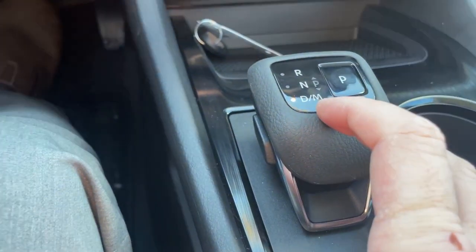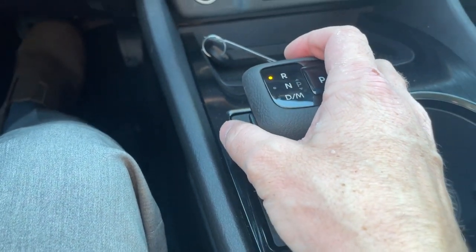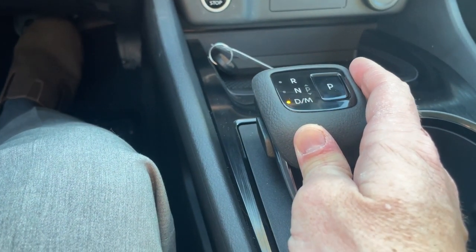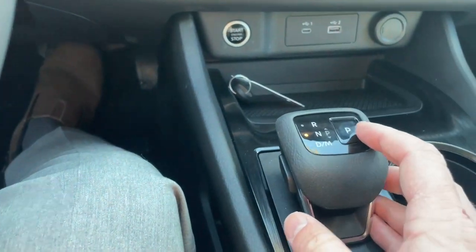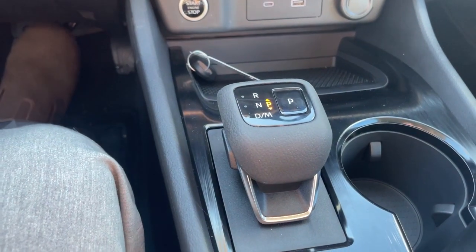When you're in drive, to get to reverse you push up to reverse. To get to neutral from drive you go forward one; to get to neutral from reverse you come back one. No matter where you are, you push the park button and you're back in park.